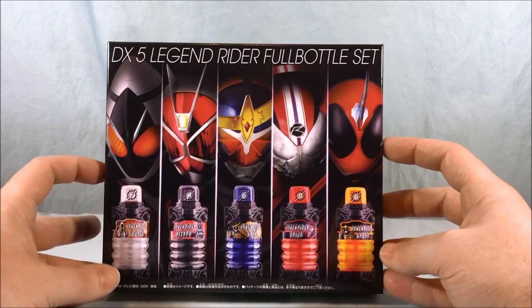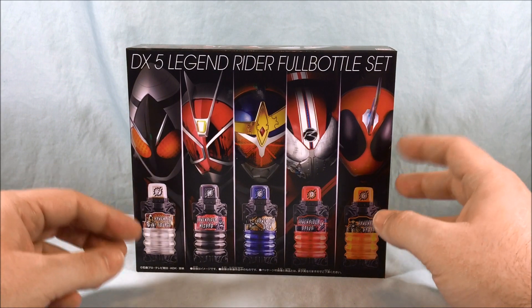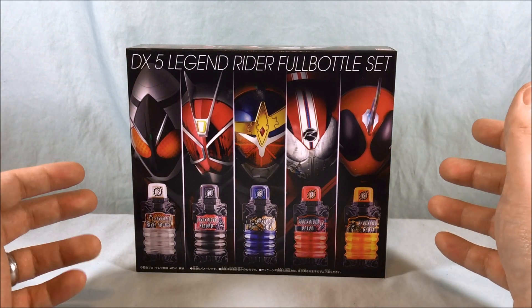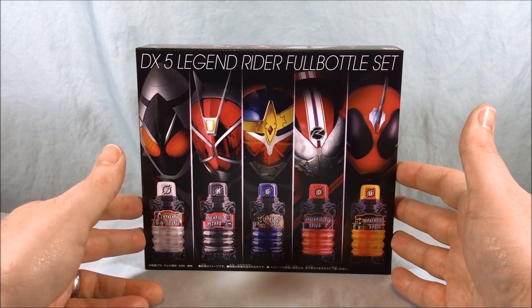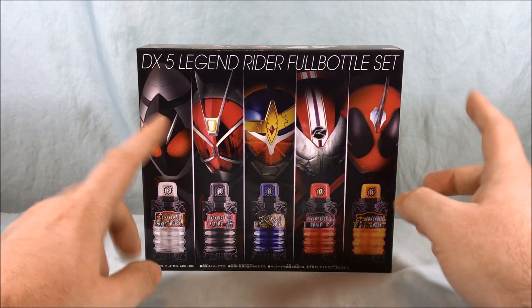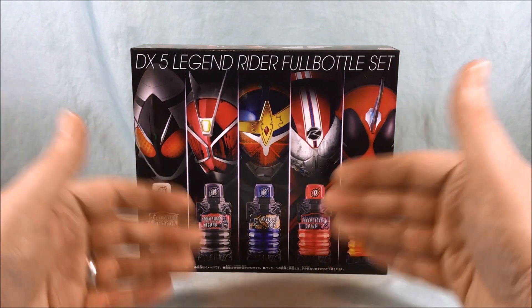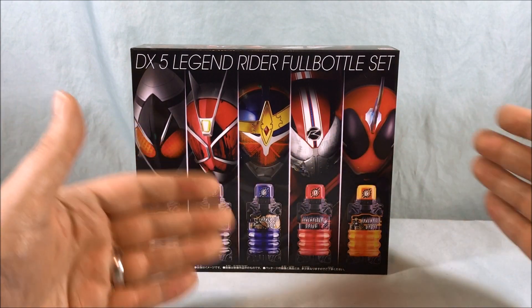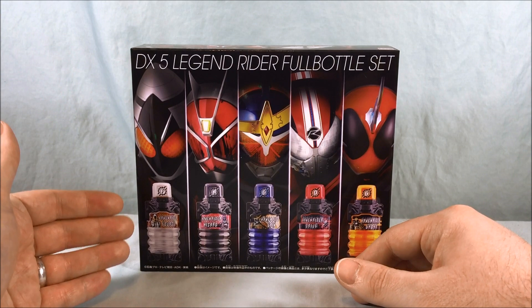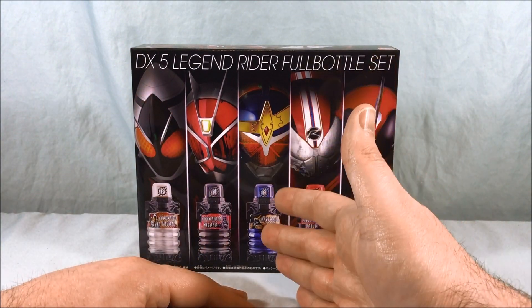It's a really nice set. They also have one for Ex-Aid, but that was given out as a promotional gift when you went to see Heisei Generations Final in theaters back in December. This set came out on premium Bandai in March. We've had different bottle combinations to get these Legend Riders, like Friendship and Rocket, and Wizard and Diamond, and Orange and Locke.